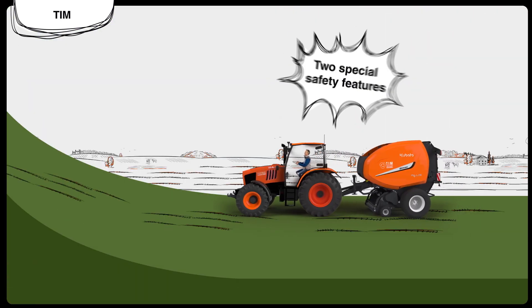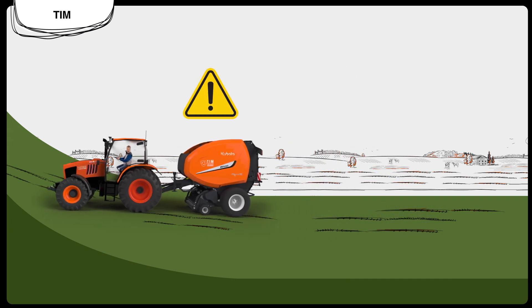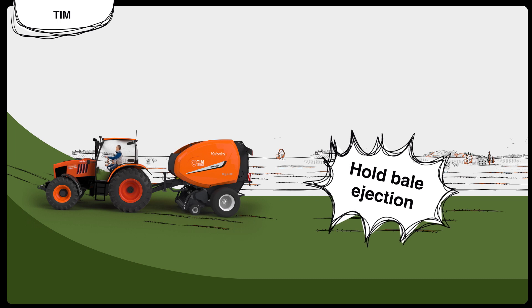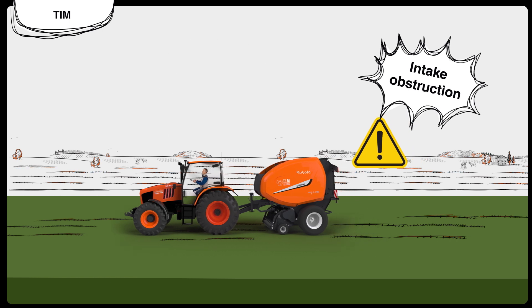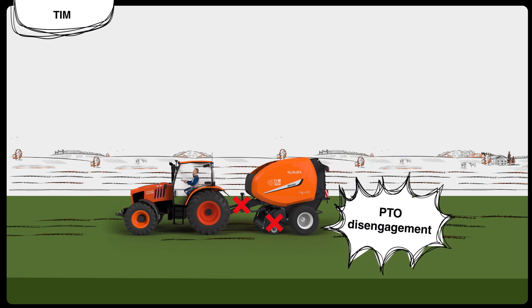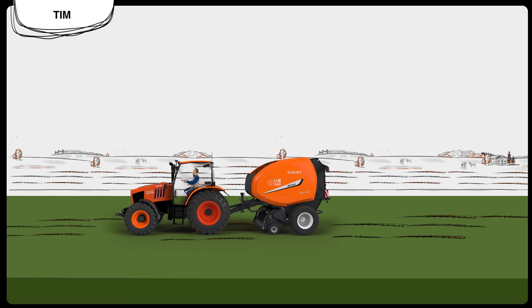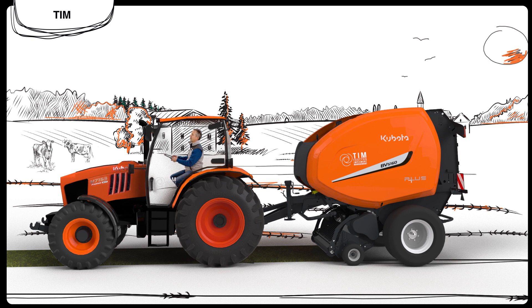Alex can also rest easy, knowing that his baler offers two special safety features during baling. First, it prevents bale ejection on steep terrain, reducing the risk of bales rolling downhill. Second, the innovative auto-blockage control system keeps an eye on the PTO disengagement and tractor movement in case of unexpected crop blockages, swiftly preventing any potential issues or mechanical damage, ensuring a quicker response than Alex could provide. For safety reasons, once Alex has ensured all is well around, he simply needs to press a button to restart the tractor's forward movement and commence forming the next bale.